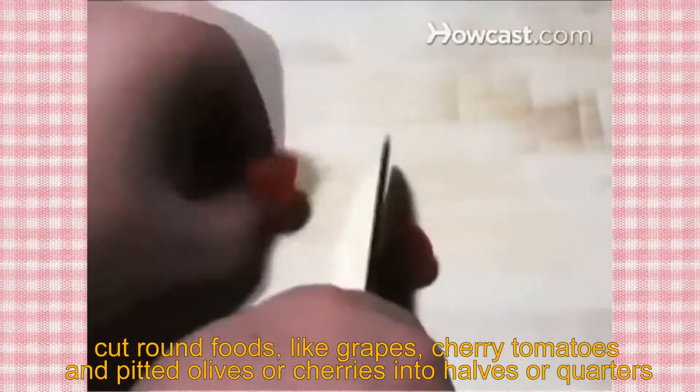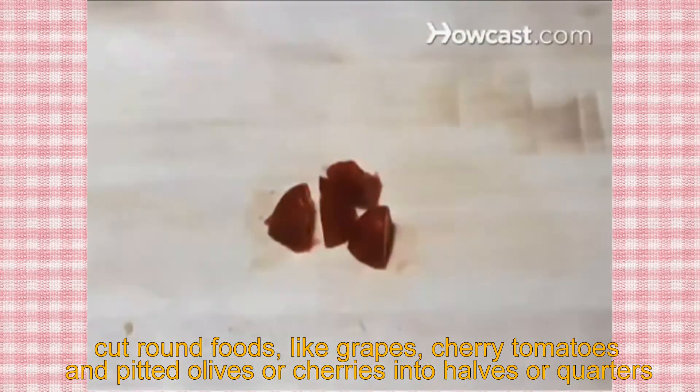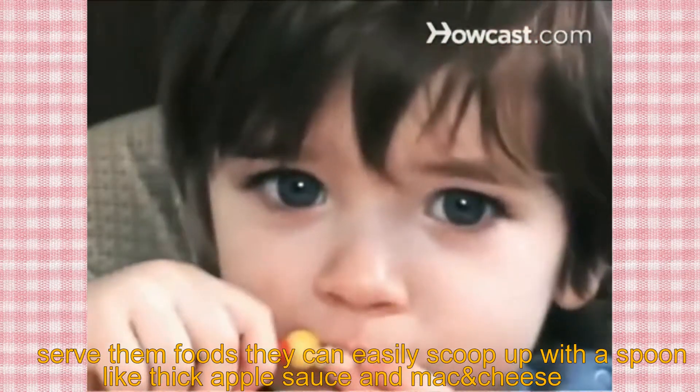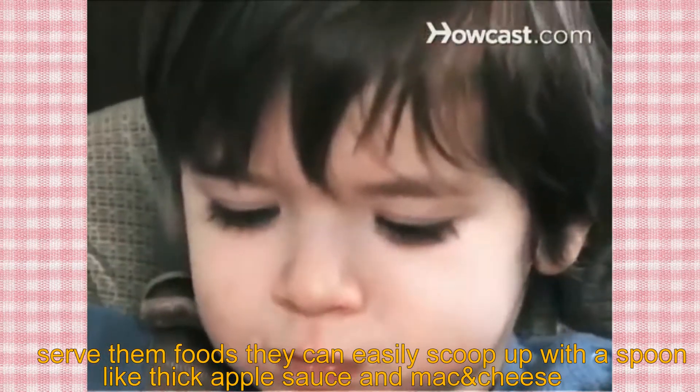Cut round foods like grapes, cherry tomatoes, and pitted olives or cherries into halves or quarters. Don't push your child to clean their plate. Serve them foods they can easily scoop up with a spoon, like thick applesauce and mac and cheese.